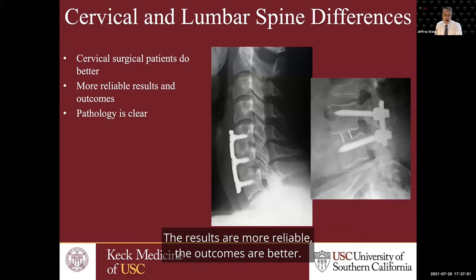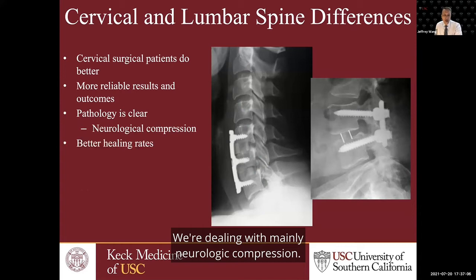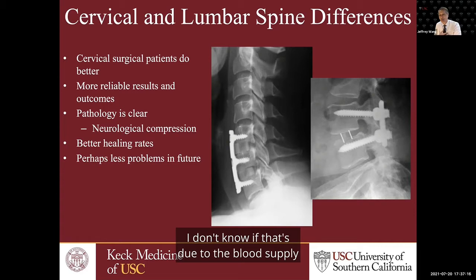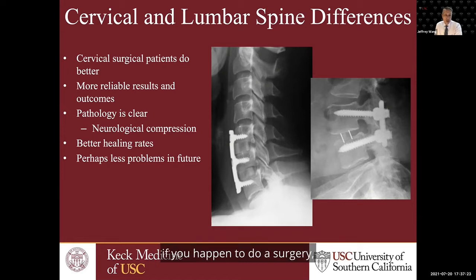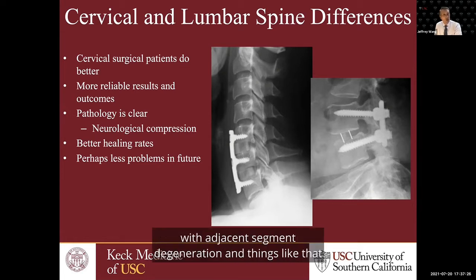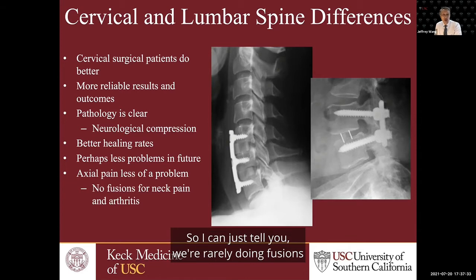The results are more reliable and the outcomes are better. The pathology is typically more clear — we're dealing mainly with neurologic compression. If we do a fusion or even a disc replacement, the healing rate of the neck is usually higher than the low back, possibly due to better blood supply. When dealing with cervical spine issues, you usually have fewer problems in the future with adjacent segment degeneration. We just don't see a lot of axial pain — we're rarely doing fusions in the neck for just neck pain.